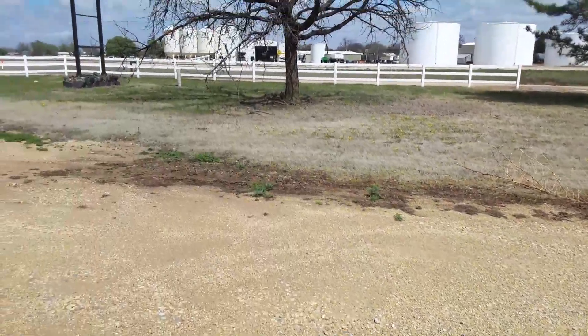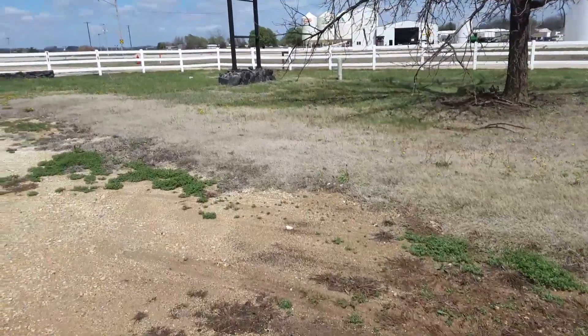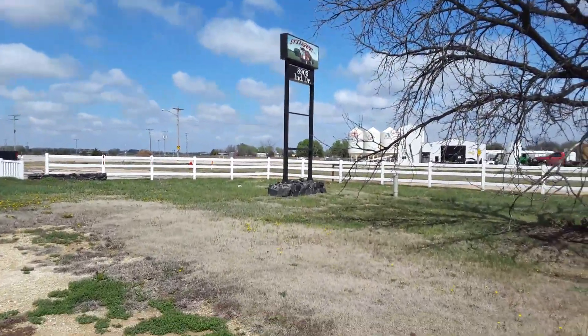This property is located right off of old K96, which parallels new 96, here at Haven, Kansas.